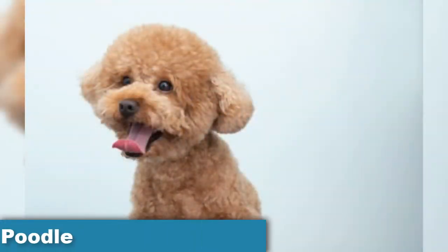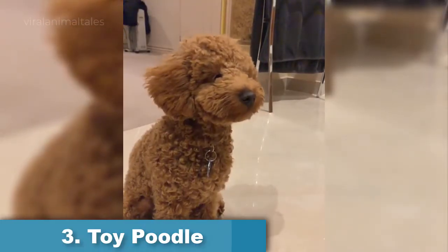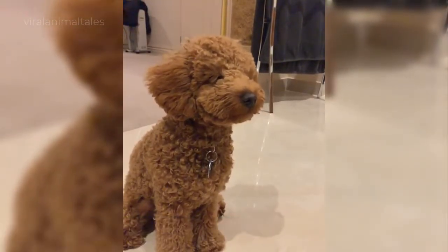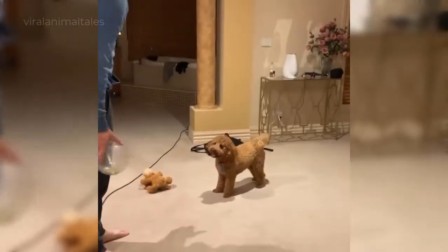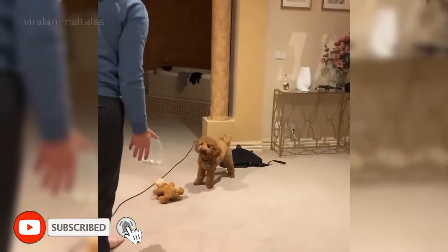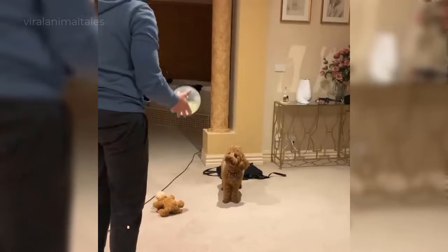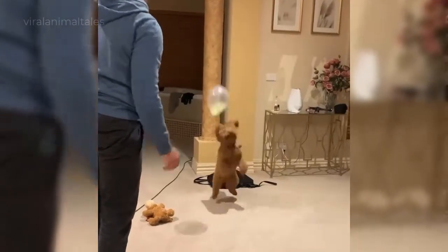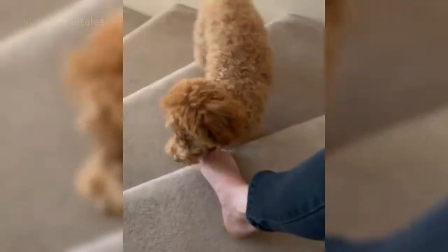Toy Poodle. Most people think of poodles when they hear about small dogs that don't shed, and with good reason. Poodles are non-shedding and hypoallergenic. Miniature and toy poodles offer these qualities in petite, intelligent packages that differ only in size from standard poodles. All poodles are highly intelligent, making them easy to train, and they are an active, proud breed. Their hair does require regular grooming.